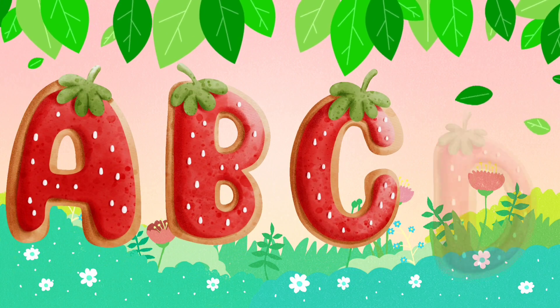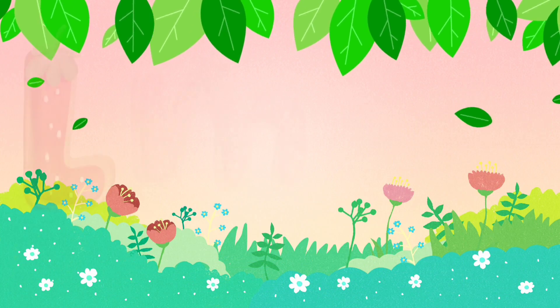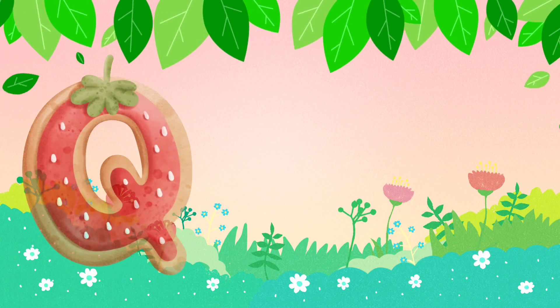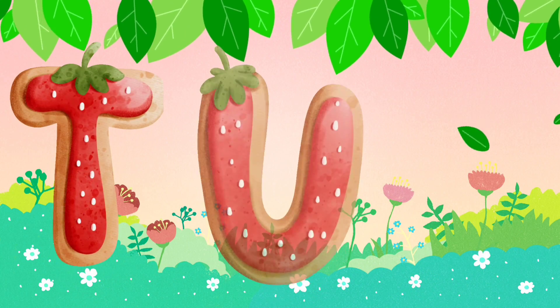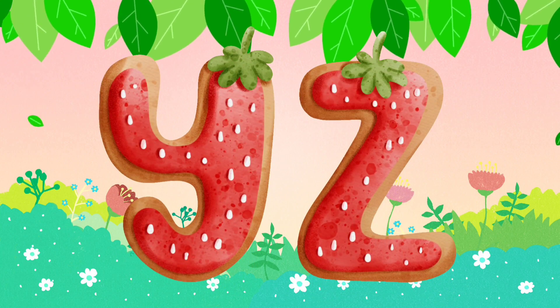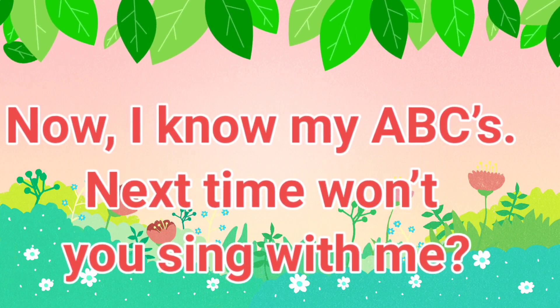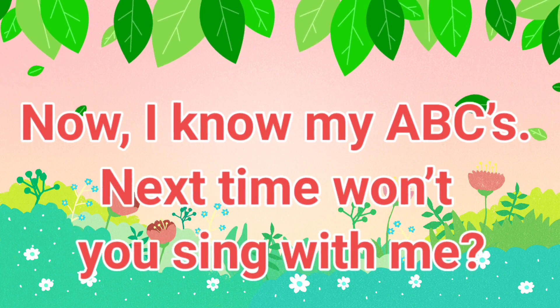A, B, C, D, E, F, G, H, I, J, K, L, M, N, O, P, Q, R, S, T, U, V, W, X, Y, and Z. Now I know my ABCs. Next time won't you sing with me? A, B, C, D, E, F, G, H, I, J, K, L, M, N, O, P, Q, R, S, T, U, V, W, X, Y, and Z. Now I know my ABCs. Next time won't you sing with me?